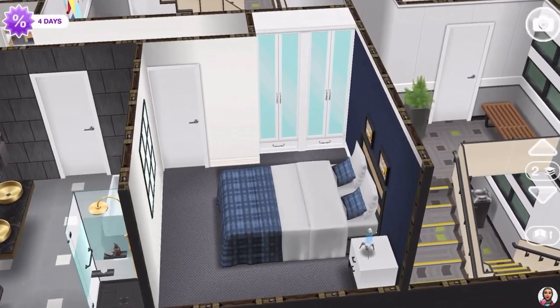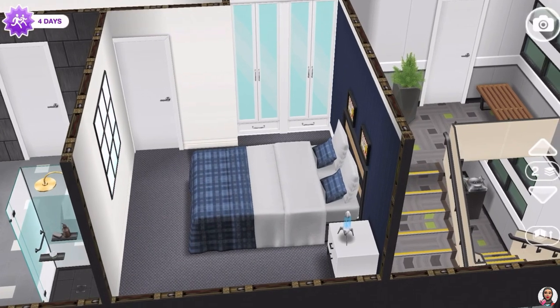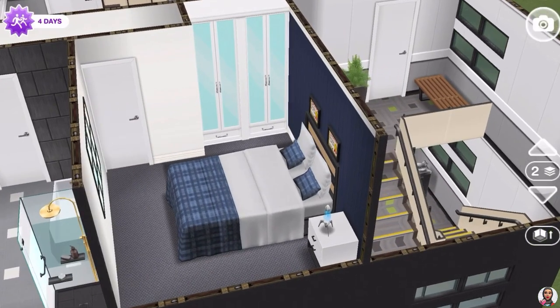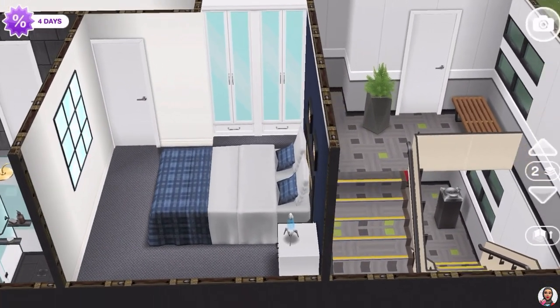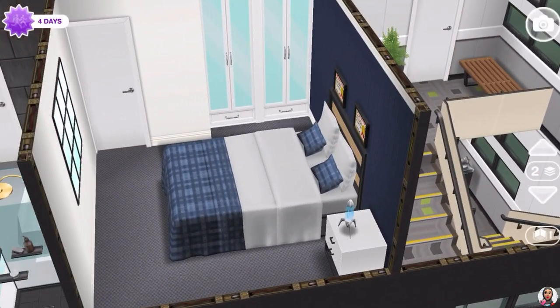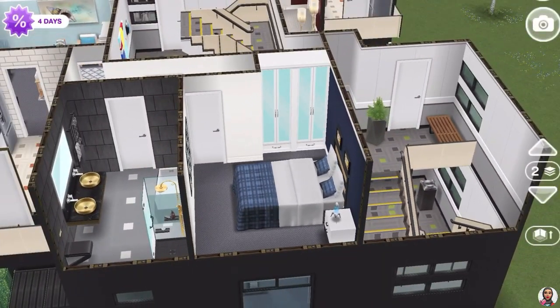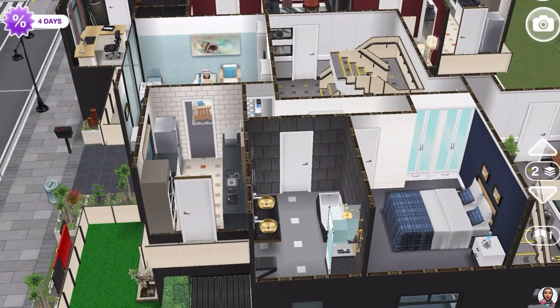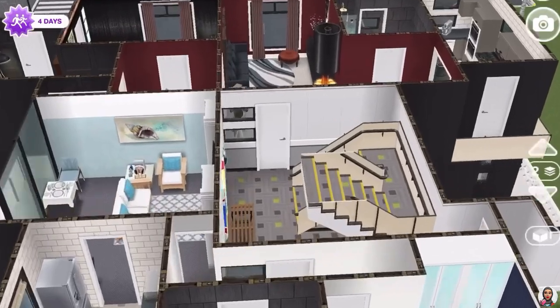The hallway leads on to Tyrell's bedroom, which is very simple. I did reach the object cap in this building, so I had to limit the amount of things I could use to give all the tenants different decorations. That was the second apartment of the building.